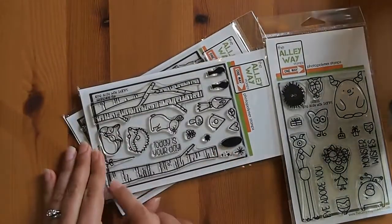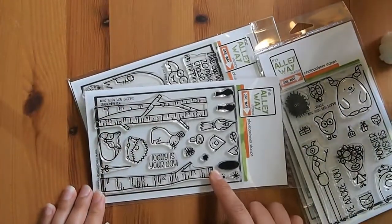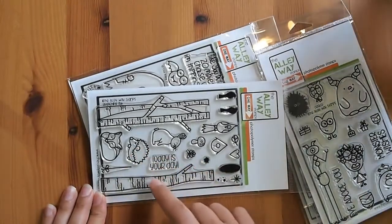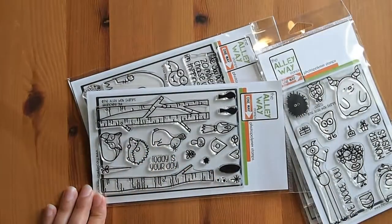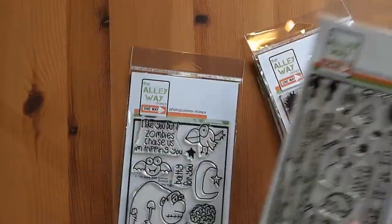I think it would be great to have this tree just laying on the ground like a fallen-down tree. You could have the hedgehog or the bunny sitting on top. So I think this will just be a lot of fun to play with.